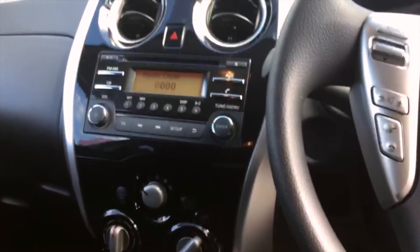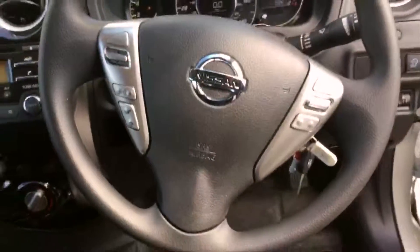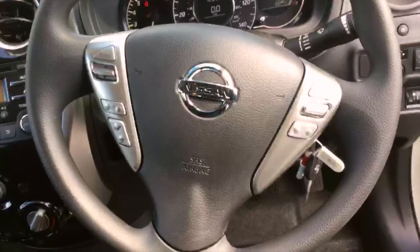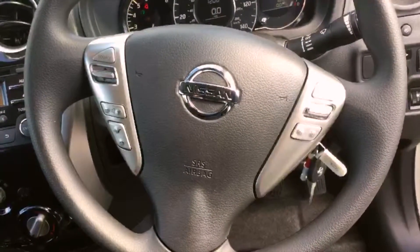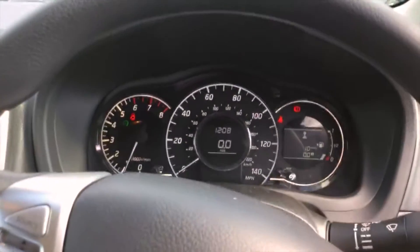You've got Bluetooth as well, so if you want to make a hands-free call that would be advisable. And then onto the steering wheel — as you can see, we've got the audio mounted controls on the left, and on the right-hand side we've got your cruise control and speed limiter. Quick look at the dials there.